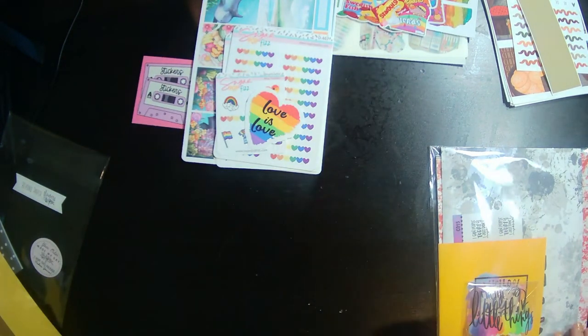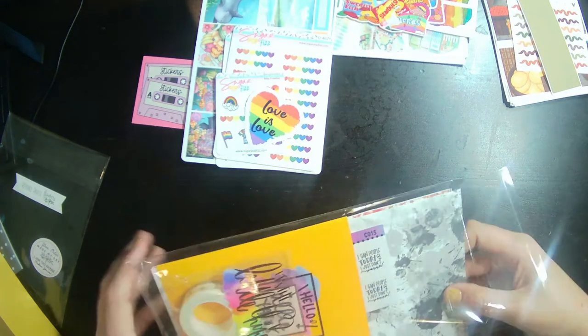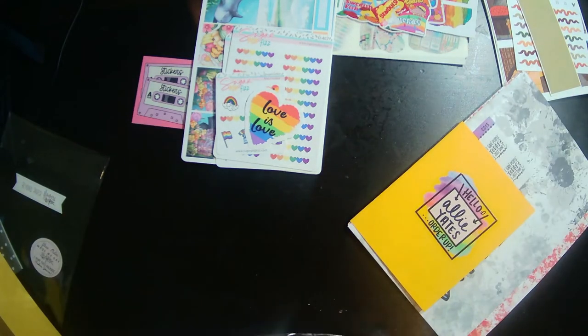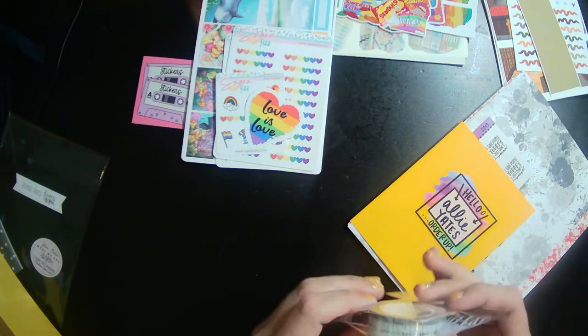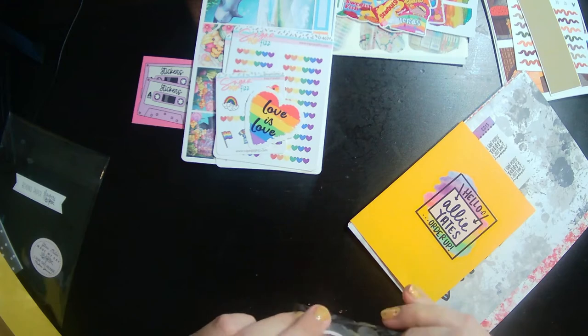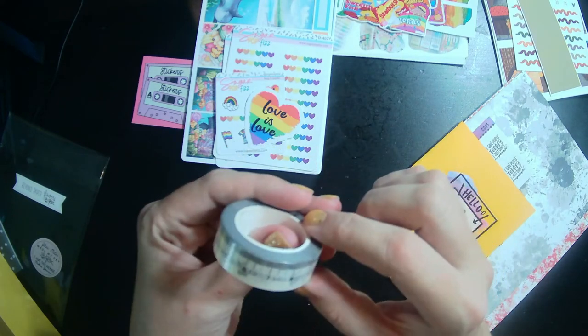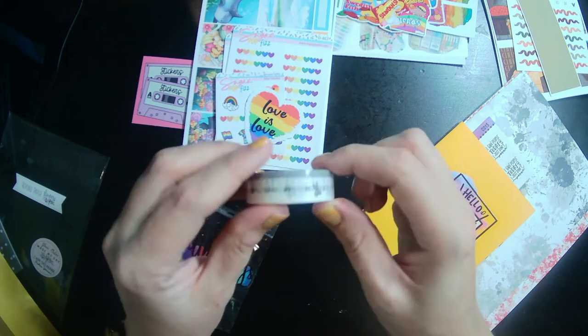Last but certainly not least, we have Shameless Stickers. Oh, this is so cool — it's like measuring tape washi! I can't wait to use this with some checkered washi; it just looks so neat. It's like a little measuring tape with little scissors on it — I thought that was fun.